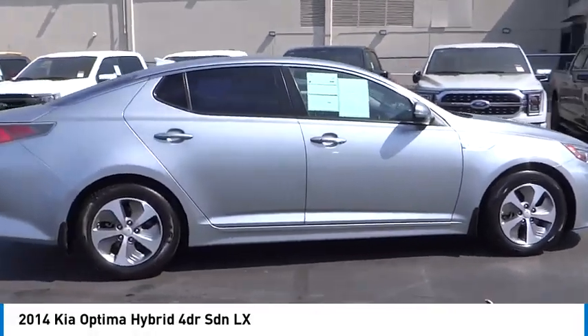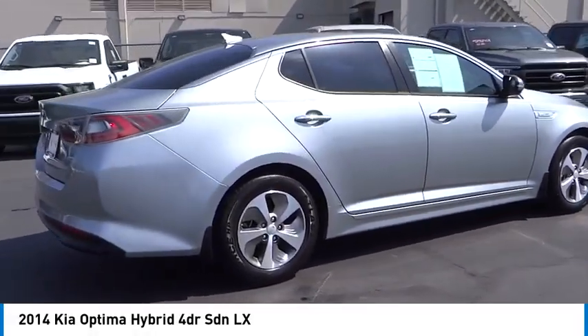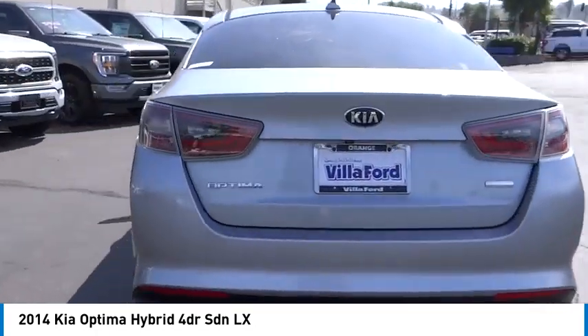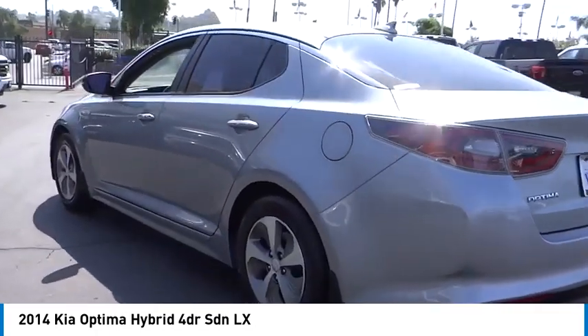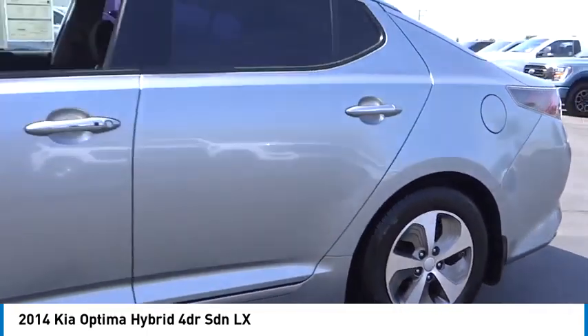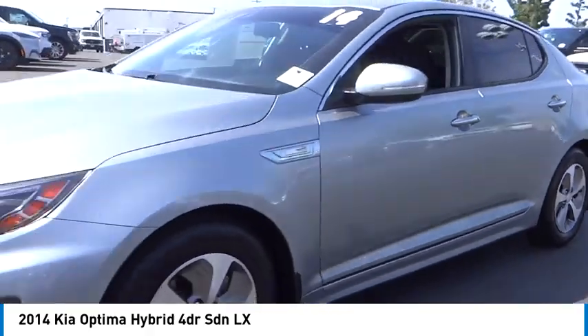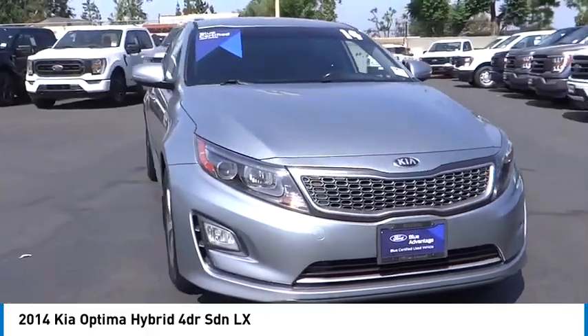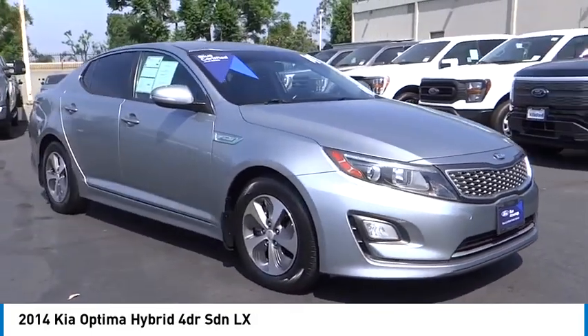Come test drive the 2014 Optima Hybrid. The all-new Kia Optima Hybrid offers the style and performance of the Kia Optima with the added benefits only found in hybrid vehicles, including the idle stop-and-go feature, which automatically switches off the engine when the vehicle is idle. If you're looking for a quality, high-performance hybrid you can feel good and green about driving.